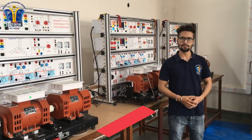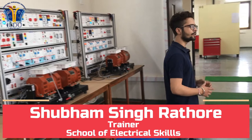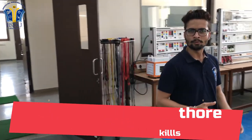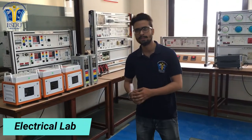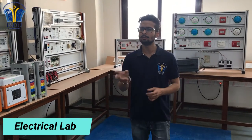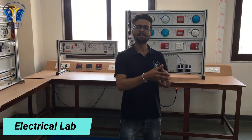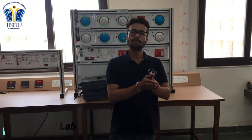We also provide training for the WorldSkills Competition. My name is Shubham Singh Ratu and I am training in Rogers Lab. Here we are talking about motors and generators, how to calculate their connections, and how to calculate the system for the safety purposes of industry.